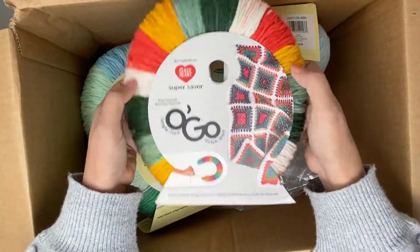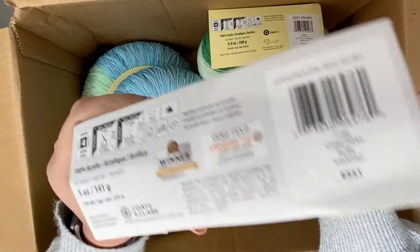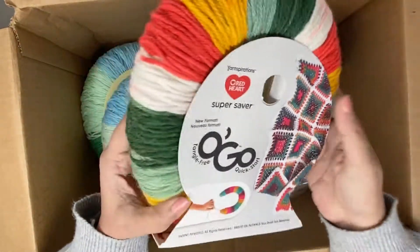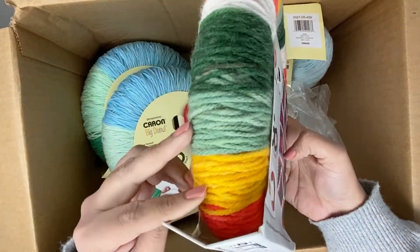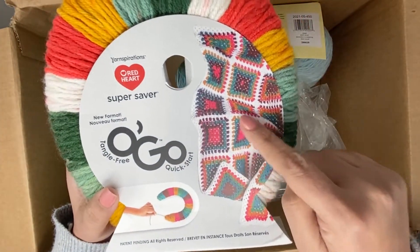I also received this skein of yarn in the mail by itself, and I'm thinking it's part of this giveaway. This is the colorway Christmas — definitely Christmassy but also a bit rainbowy. And I love the granny blanket example that they have over there.